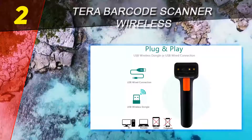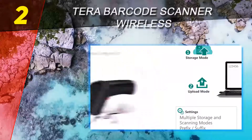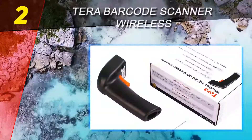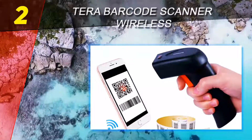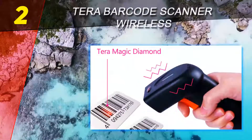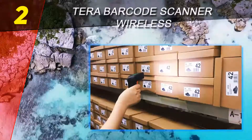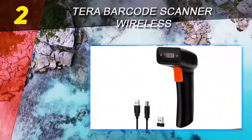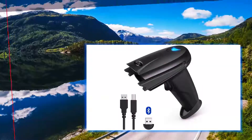At number two on this list is the Terra barcode scanner wireless. If your job involves sitting at a desk for long hours while scanning goods, the Terra barcode scanner can help lift some of that fatigue. What makes it so attractive is that it weighs only 0.25 pounds, meaning it won't strain your hands even after hours of use. It also has no unnecessary curves or edges that would compromise your comfort. Equipped with a 1,200 mAh battery, this scanner boasts a standby time of 30 days — a single charge can last a whole month.